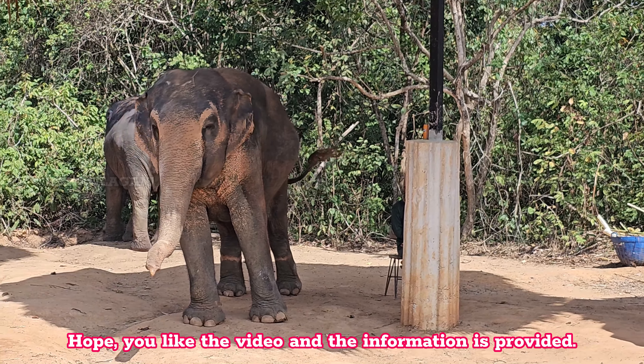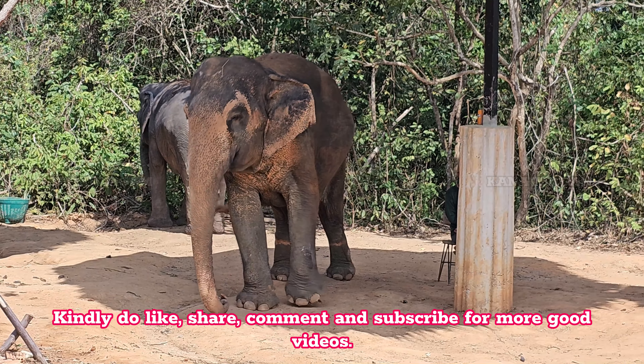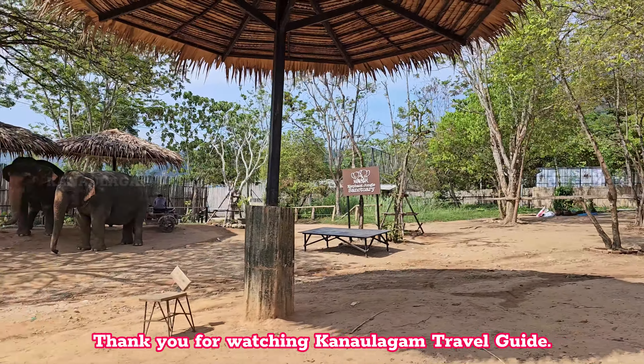Hope you like the video and the information provided. Kindly do like, share, comment and subscribe for more good videos. Thank you for watching Canoligam Travel Guide.